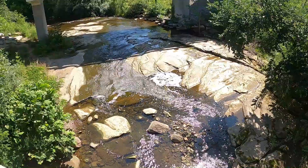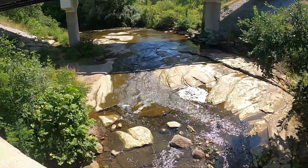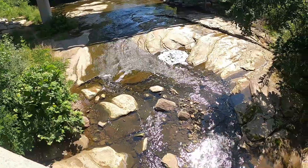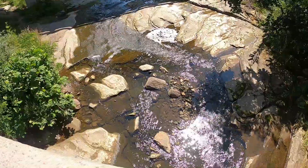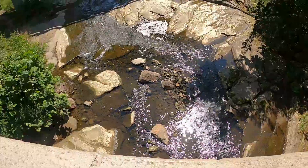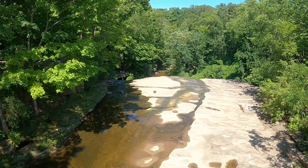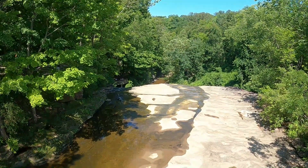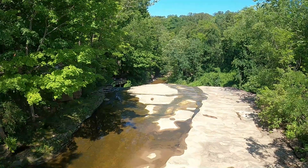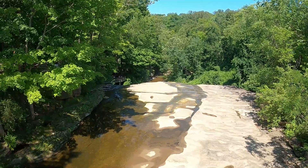You see this over here — this is Brandywine Creek. It runs through the National Park on its way, careening over the rocks as it makes its way towards the base of the waterfall. This is the base of the waterfall. Right now it's a little dry. The best time to come and see it is during the spring, but it is open all year round and it's always a sight to behold.